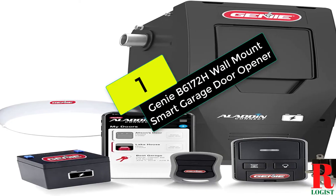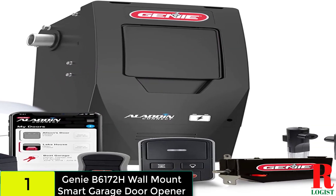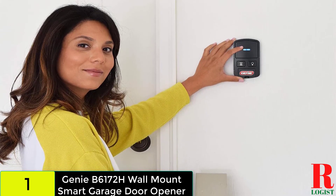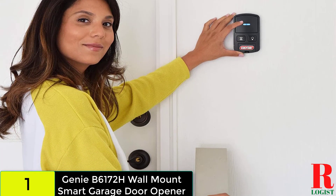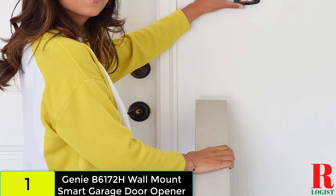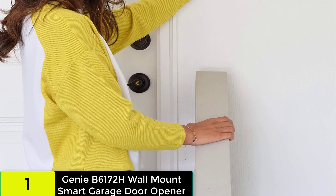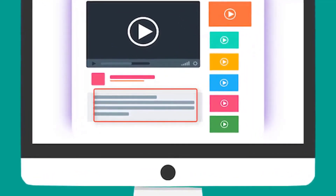And finally, at number 1 on our list, we have the Genie B6172H Wall Mount Smart Garage Door Opener. The Genie Wall Mount Garage Door Opener mounts easily to the side of the garage door torsion spring, freeing up ceiling space. Ideal for garages with vaulted ceilings, ceiling storage, or attic access. The 24VDC motor in the Smart Garage Door Opener provides silent but powerful performance for lifting up to 850-pound residential garage doors. Check out the description for more information about this product and the latest price.